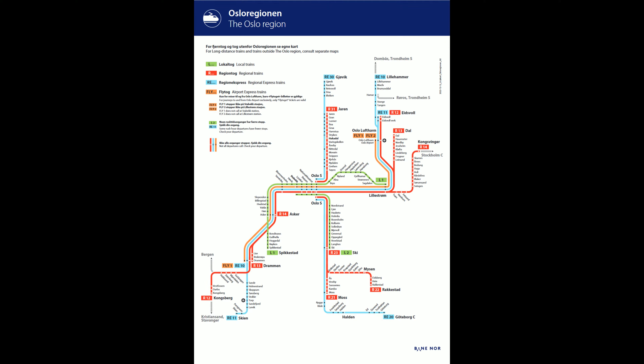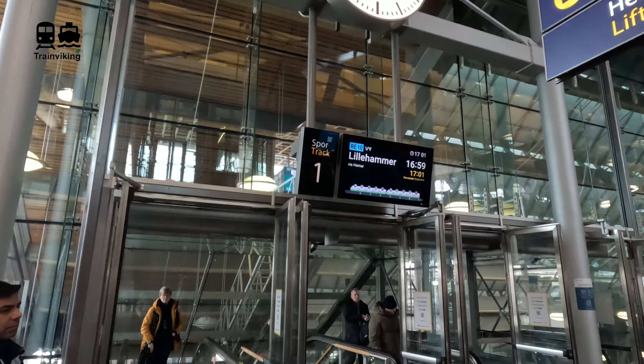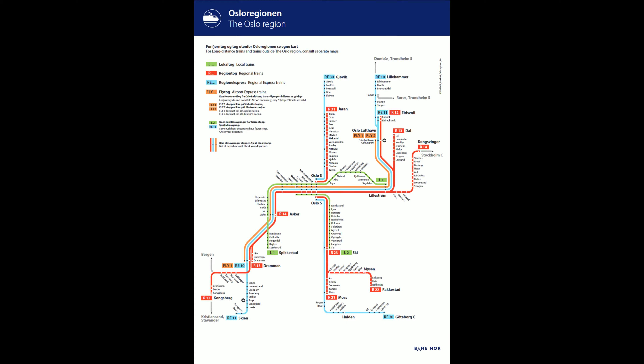This is a network map of both the airport express trains and the regular trains in the Oslo region. The section between Oslo Central Station and the airport is a high-speed line, though the section between Oslo Central and Lilleström is mainly underground. Apart from the airport express and regular local trains, you also find long-distance trains to Dombås and Trondheim, and semi-long-distance trains to Lillehammer. Some regional trains even go to Gothenburg in Sweden — the second city of Sweden — and I have a trip report on that as well.